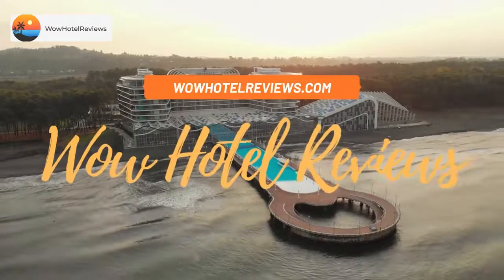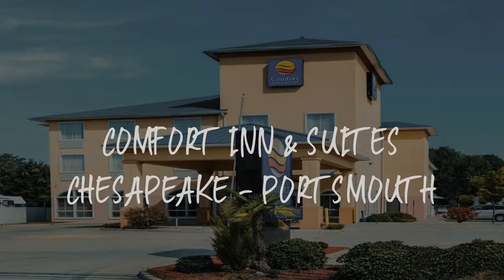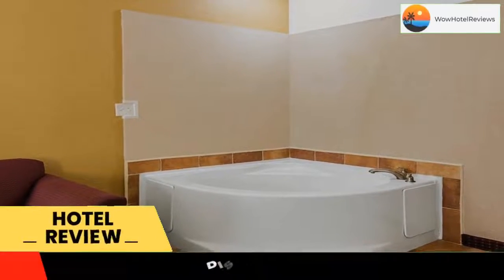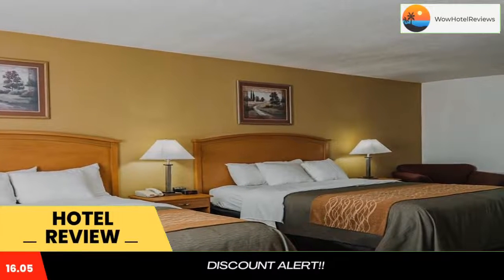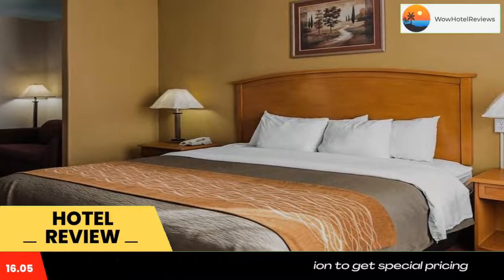Hello guys, welcome to Wow Hotel Reviews. Today I am reviewing Comfort Inn and Suites Chesapeake Portsmouth — it's a three-star hotel. Please use our Booking.com link in the description to book the hotel and get special pricing. Some of the most popular facilities are: a swimming pool, pet friendly, free parking, and free Wi-Fi.